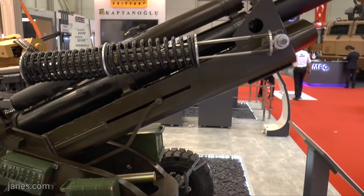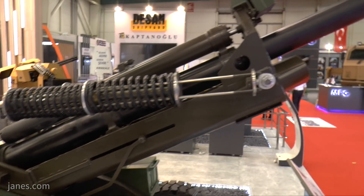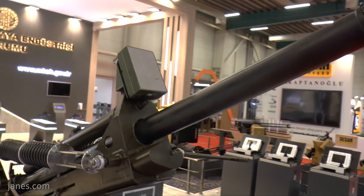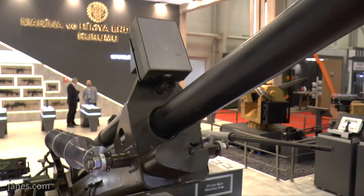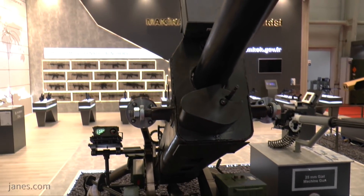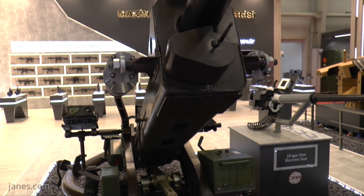Mounted over the barrel on the top there is a muzzle velocity radar, and that will feed information into the fire control system — which is quite important because of its effect on muzzle velocity. Following trials with the first examples, there will be four pre-series units followed by another eight.